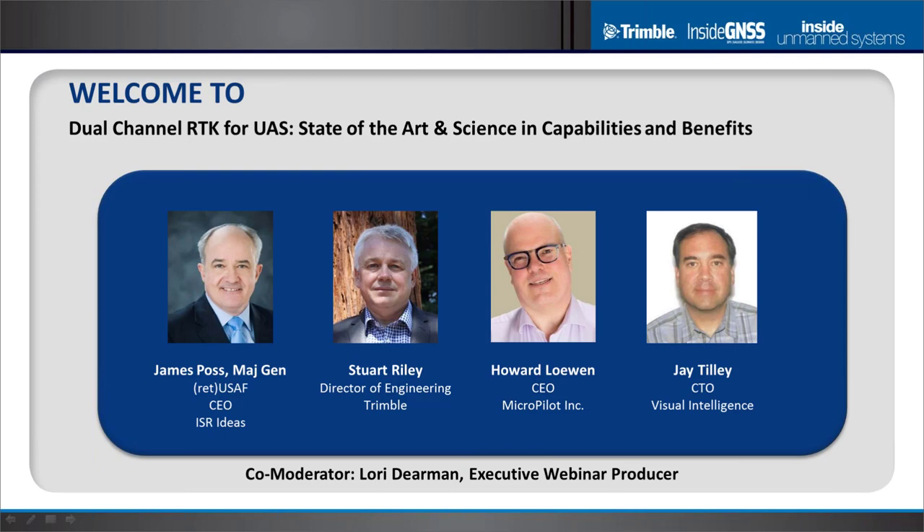Imagine my surprise when I started digging into this webinar and talking with folks like Jay Tilley at Visual Intelligence to find that the accuracy you're talking about with dual channel RTK systems is not three meters anymore — it's more like three centimeters and below, sometimes down to the millimeter level. I've been absolutely fascinated learning from these guys.